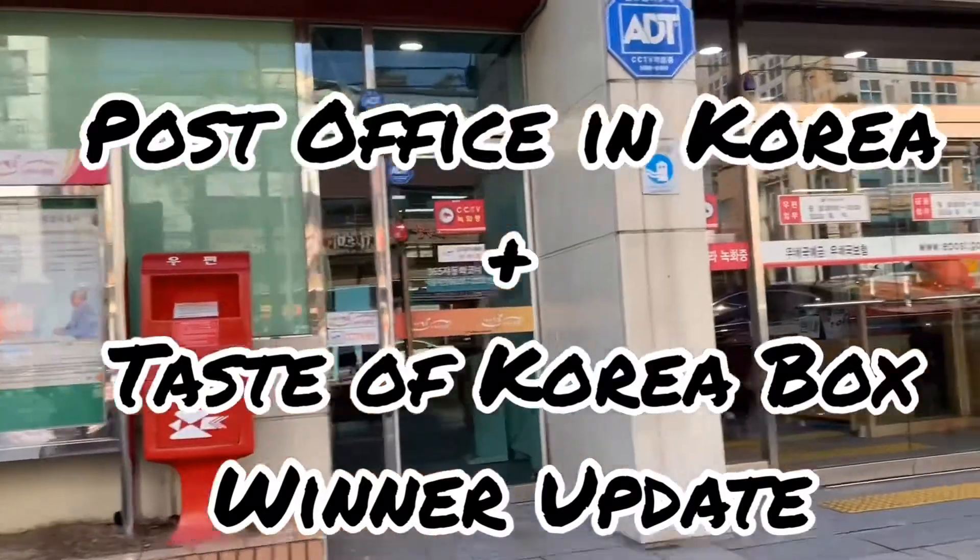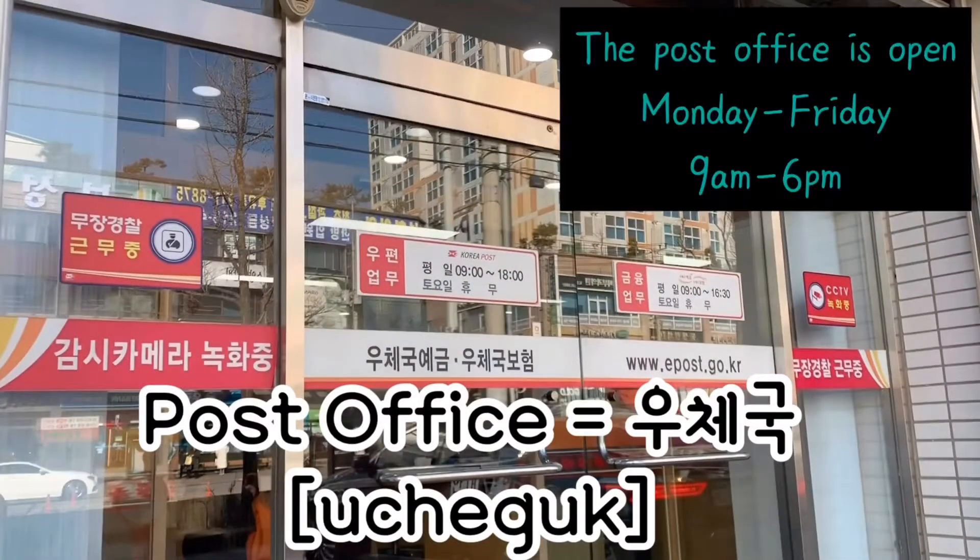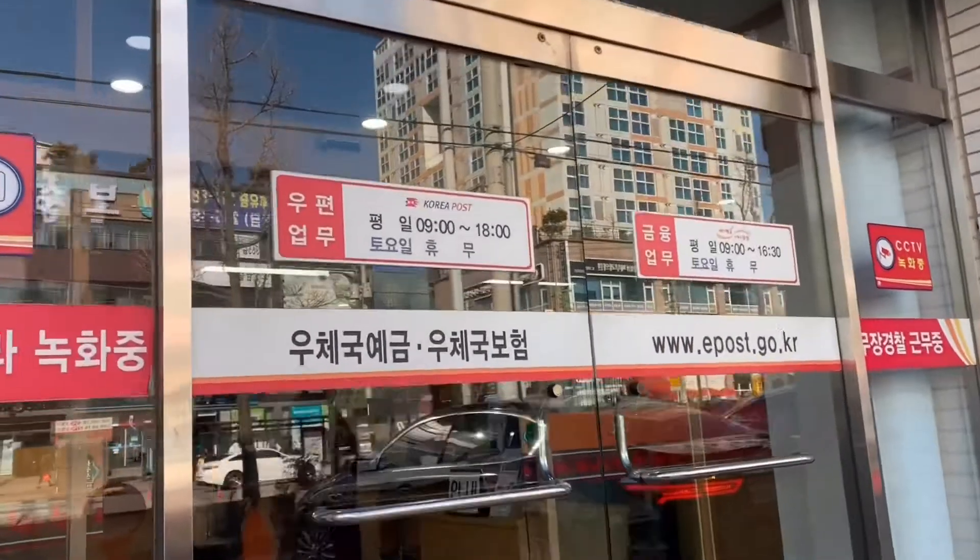Hi everyone, I'm dropping a short video of the post office service in Korea. Post office in Korean is 우체국 (woo chaeguk). In this video, I am sending our first Taste of Korea Christmas giveaway box to our winner.